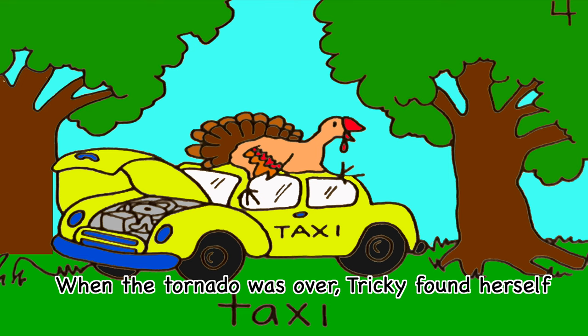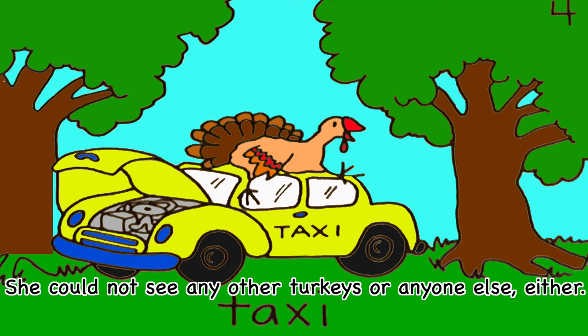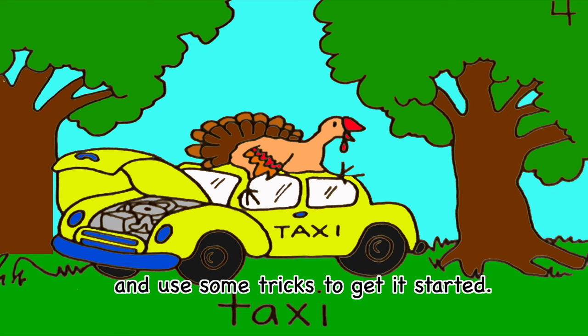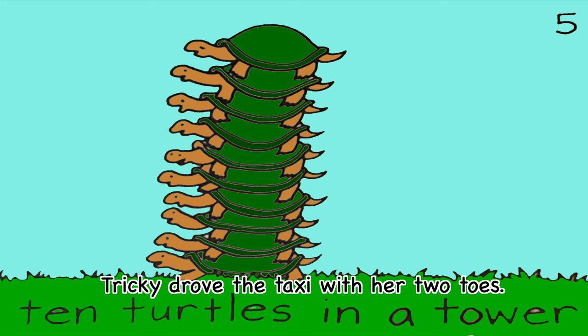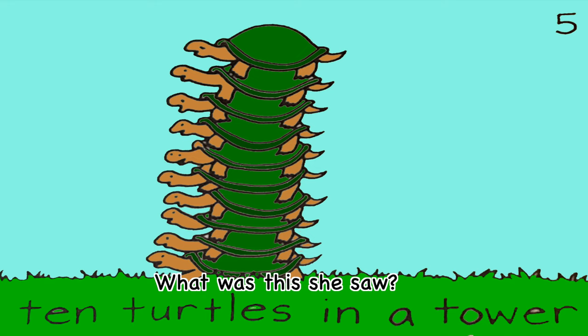When the tornado was over, Tricky found herself on top of an old taxi parked between two trees. She could not see any other turkeys or anyone else either. She tumbled off the top of the taxi, hopped inside, and used some tricks to get it started. Tricky drove the taxi with her two toes. She took a tour of the area to see if anyone needed her help. It was a tower of turtles!